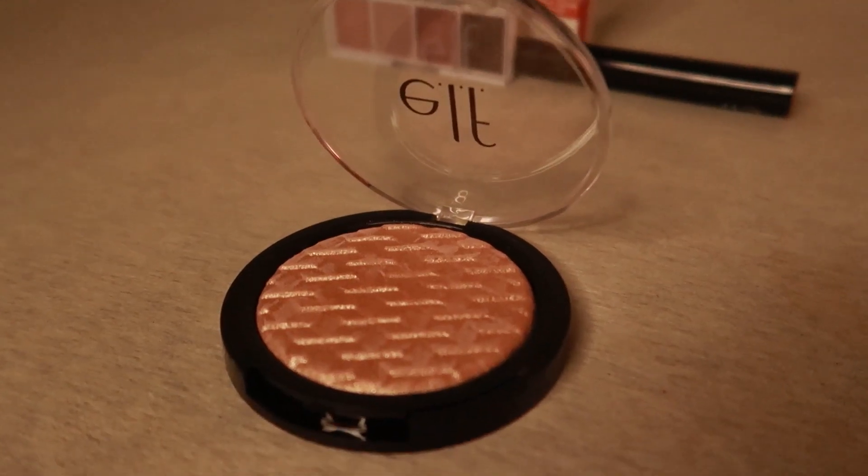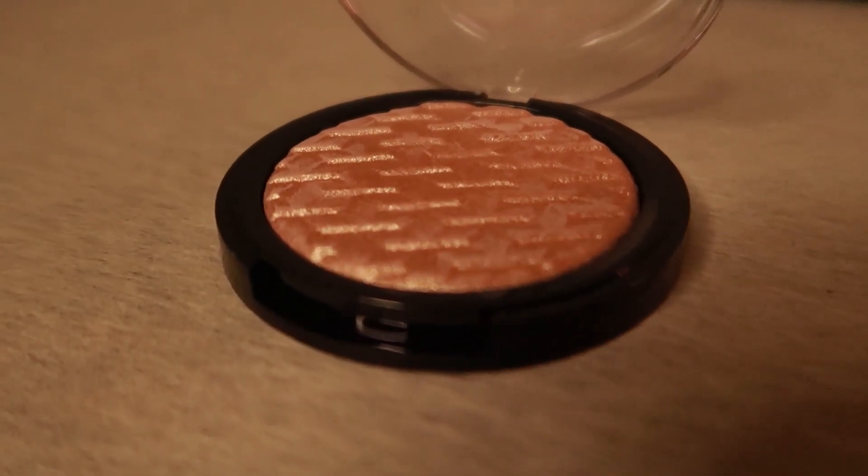I'm done with my blush, contouring, and everything else. Moving on to my e.l.f. Rose Gold Shiny Highlighter. Done with the highlighter — I think it did a pretty decent job. As you can see, it's highly pigmented as well and going on very nicely on my skin.